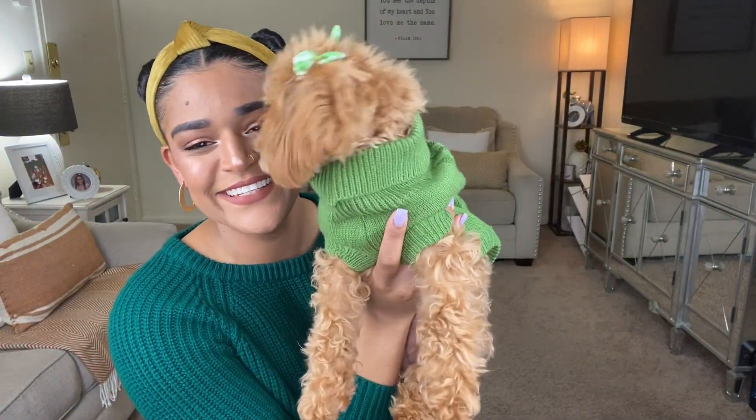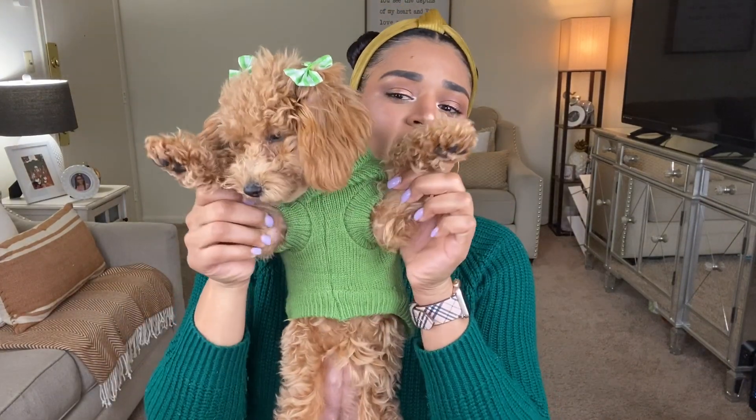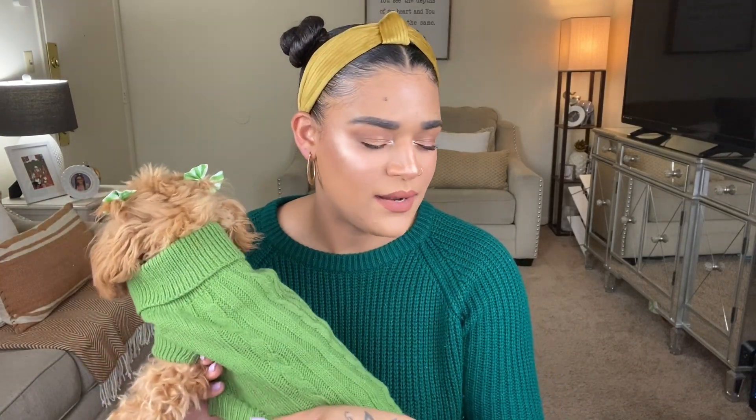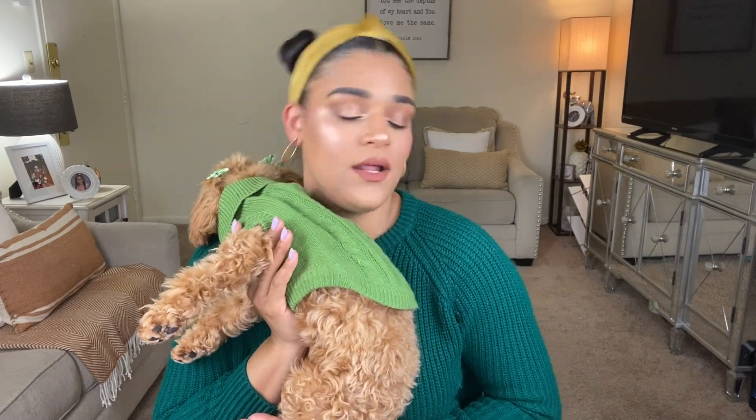She looks the cutest ever, oh my god. It has little arms and a folded turtleneck, and she's wearing some matching bows. I don't remember the price for this sweater but I got y'all with the links down below — just click that link and go directly to Amazon. This sweater comes in different colors; I bought it in baby blue and this green. If I'm not mistaken it was like nine bucks.